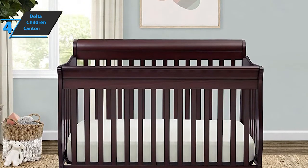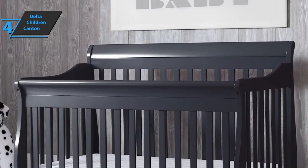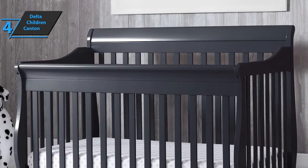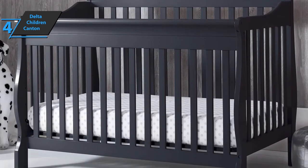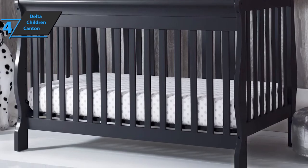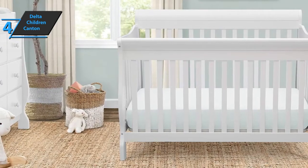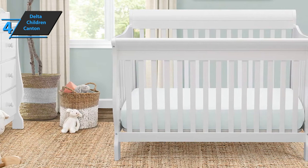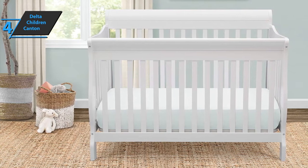Delta Children Canton also boasts a very beautiful and elegant design, with curved legs of stellar construction and a headboard, creating a warm and cozy atmosphere wherever you place it. All the necessary tools are included in the box. Users are really happy with quick and easy assembly, so if you even want to move it somewhere and need to disassemble, you can do it quickly and without any problems.